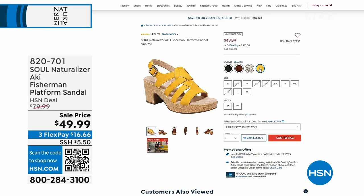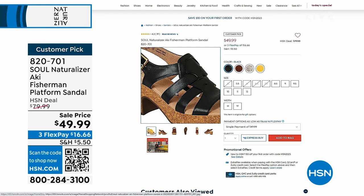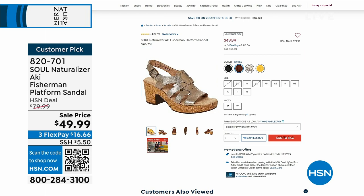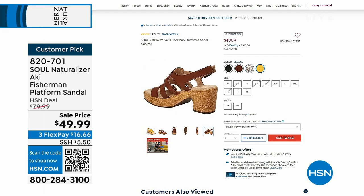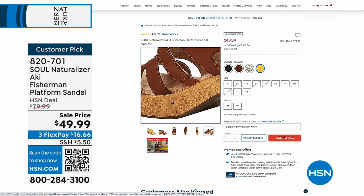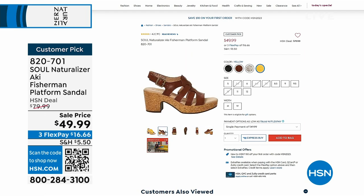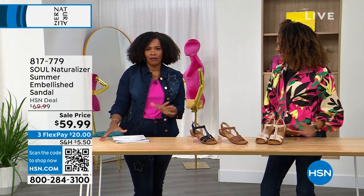Coming up: the Aki Fisherman platform sandals. These are so great — it's called 'Fisherman' because of the strap design along the side. They help you rise to the occasion with a beautiful web design. Super comfortable, part of the Soul line, still part of Naturalizer. Incredibly lightweight, a customer pick — they're iconic and perfect. If you don't want to wait, go to HSN.com and type in Naturalizer to see everything we've got.